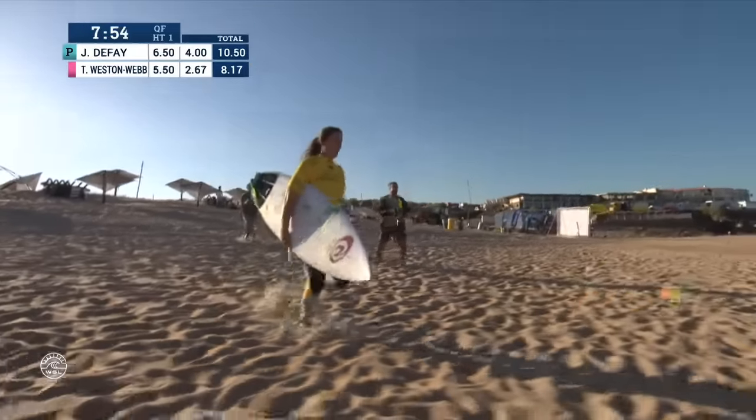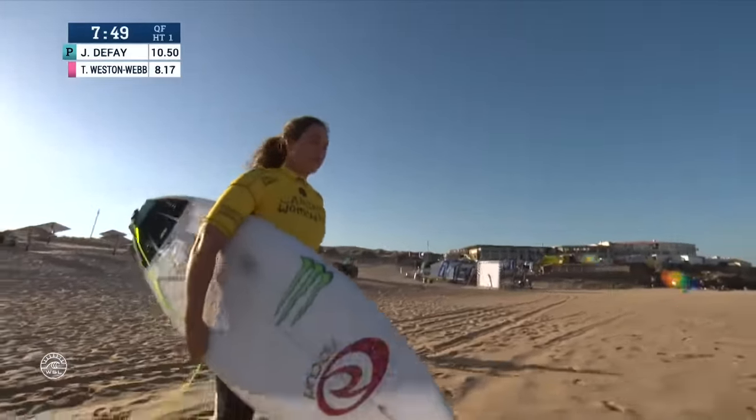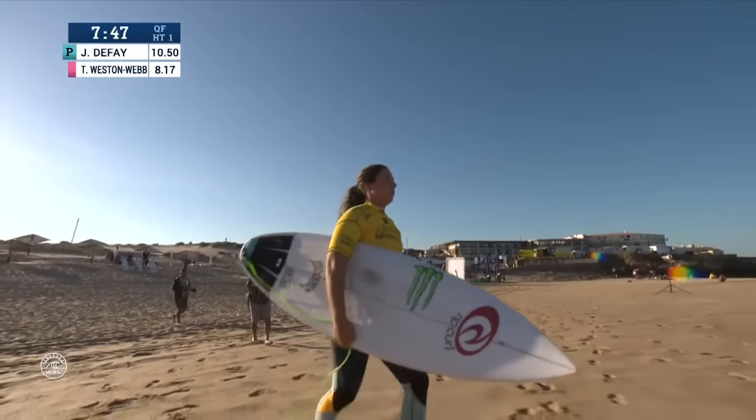Nice exchange here from Joanne. We look at Tyler Wright, seven minutes and fifty seconds remaining, as she makes her way down to the ocean edge.